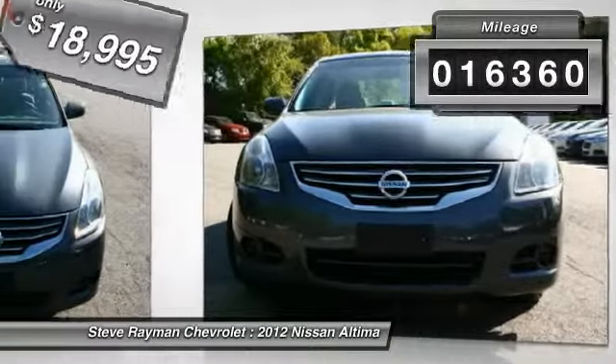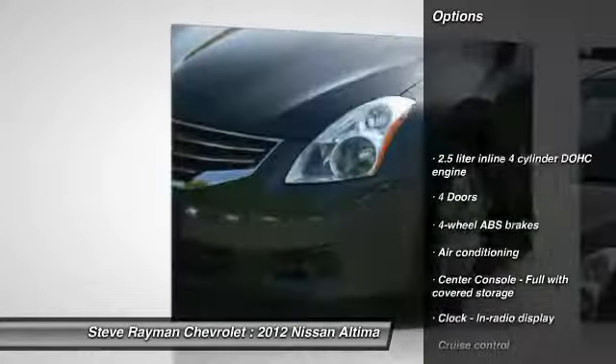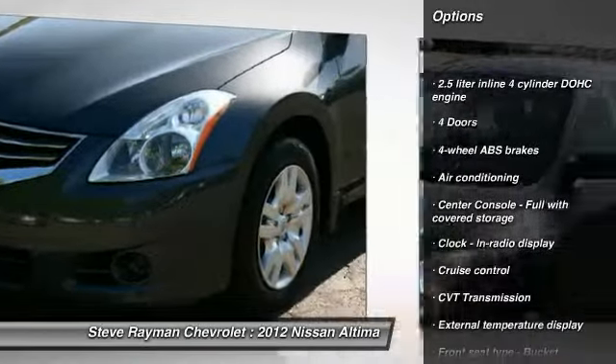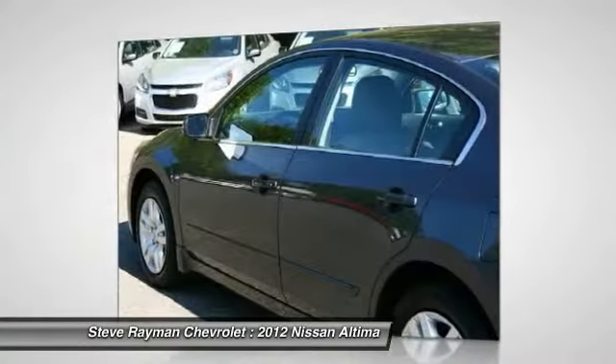This vehicle has less than 20,000 miles. Here are some of this vehicle's great options: traction control, stability control, air conditioning, front wheel drive, cruise control, passenger airbag, power windows, remote power door locks, trip computer, tachometer.